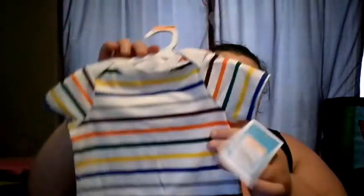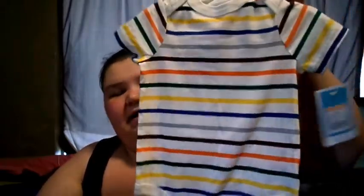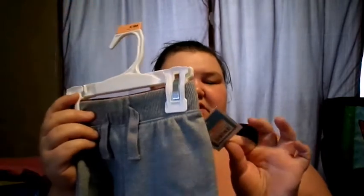I also grabbed a couple of sale items of baby clothes. I got this little onesie — I love the old school colors, it was only five bucks, in six to nine months. I also got this onesie, it's a maroon color with a white sleeve trim, also five dollars. And a pair of sweatpants, because Rhode Island is going to be cooler than LA. They're nice and stretchy and comfortable, also five dollars.